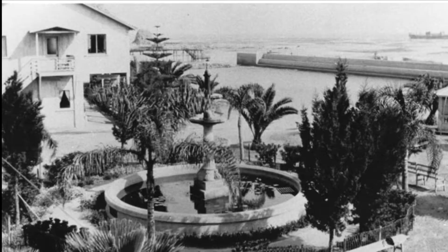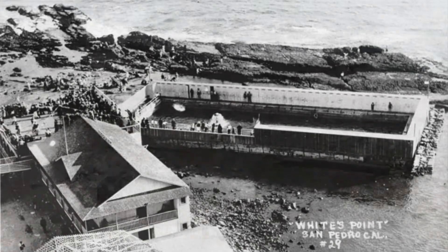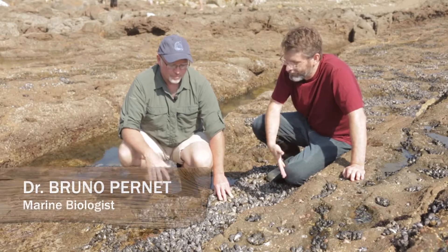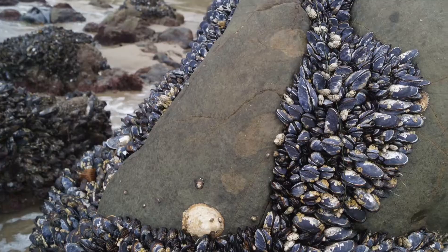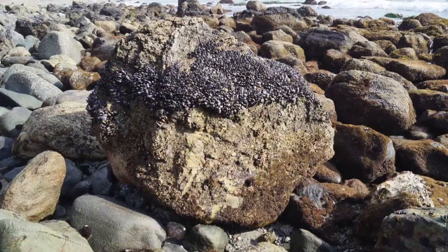This location was once a thriving resort with natural hot springs that all but vanished overnight 80 years ago. Professor Bruno Pernet joins us and helps us learn more about mussels and how mussels can survive in this very hostile environment. We learn about some of the fascinating adaptations these animals have that allow them to live and even thrive.